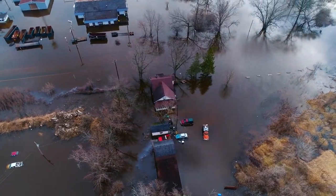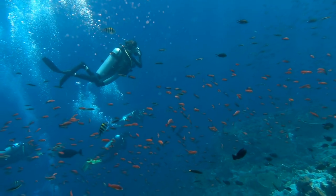Most devastating of all, though, the storm killed 24 people in Belize, 20 of whom were on a capsized scuba diving boat.